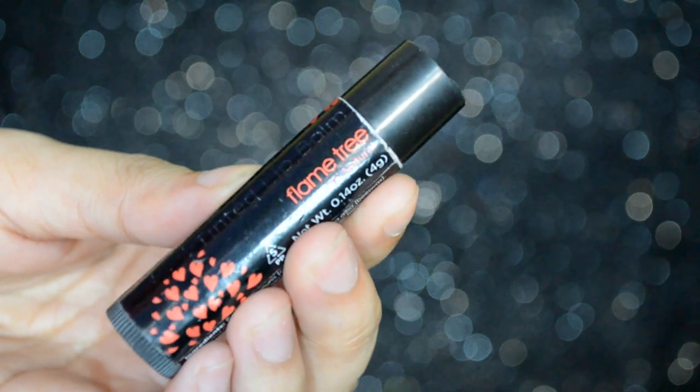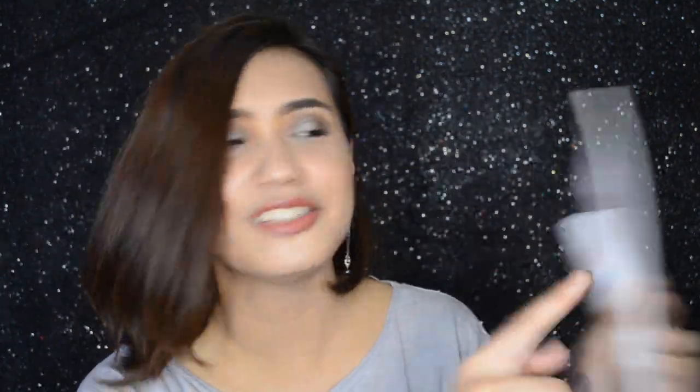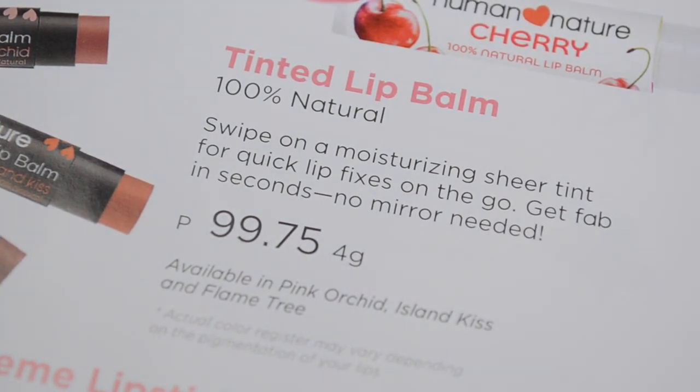First things first, ang unang ginamit ko sa aking face — or sa lips rather — is this one. This is their Tinted Lip Balm. It's 100% natural and they have 3 shades. This one is in the shade of Lane 3. According to their handbook: wipe on a moisturizing sheer tint for quick lip fixes on the go — get it done in 5 seconds, no mirror needed. This costs 99.75 pesos with 4 grams of product. And obviously, it's a tinted lip balm that also moisturizes your lips.